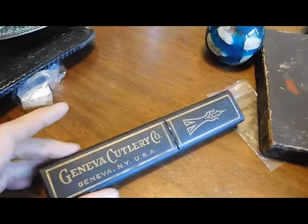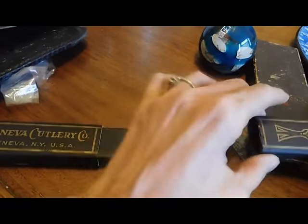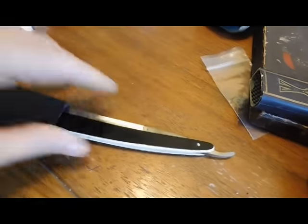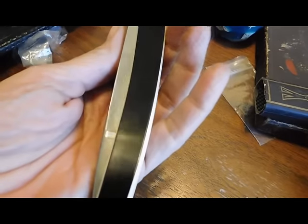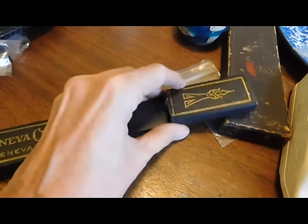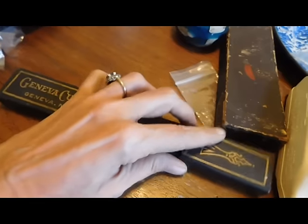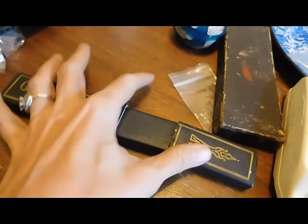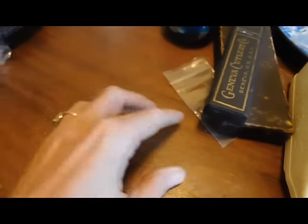I got this straight razor — Geneva Cutlery Company, Geneva, USA. It's probably early 20th century. The neat thing about it is it has never been used — it is just mint condition, absolutely gorgeous. Now this brand isn't like that highly desirable Sheffield Steel brand I sold in my last sales results video, but I saw these selling on eBay for like $15 to $20 and I paid $15. But none of them were in this condition, so I'm thinking I'll make a little profit.